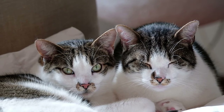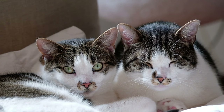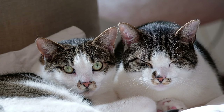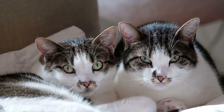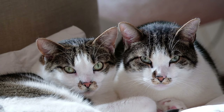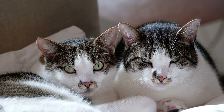Keeping indoor cats happy and fulfilled is essential for their well-being and overall quality of life. Indoor cats rely on their environment for stimulation, exercise, and mental engagement. By providing the right resources and enriching their surroundings, you can ensure that your indoor cat leads a happy and fulfilling life. Here are some tips on how to keep indoor cats happy.